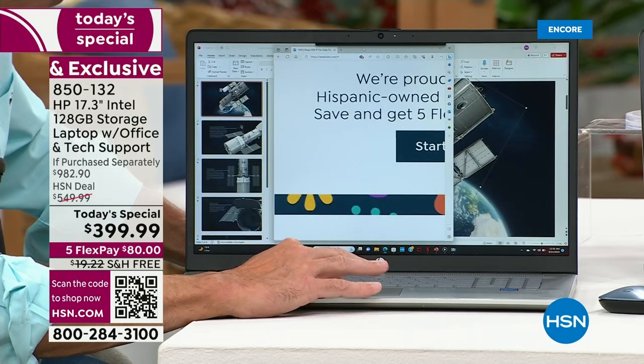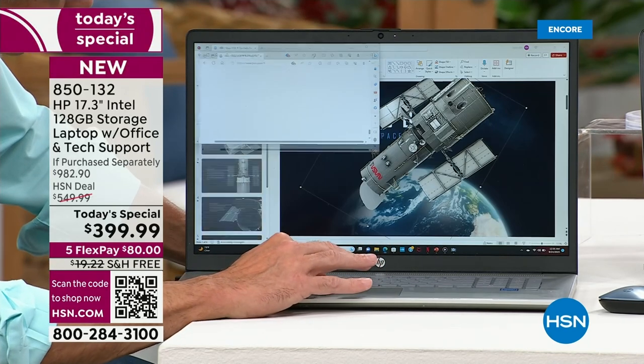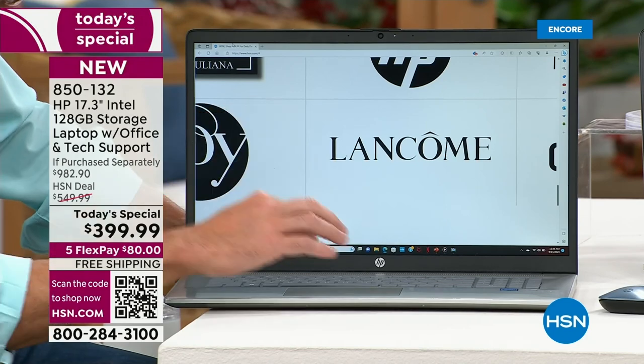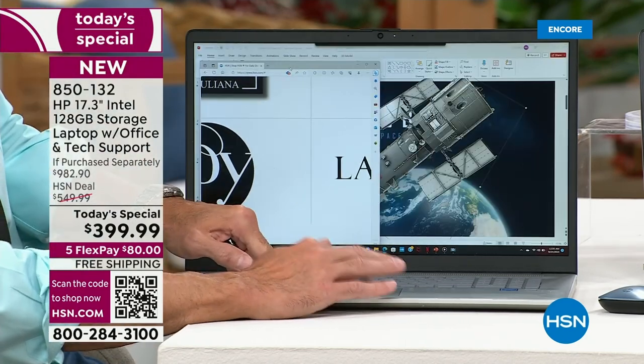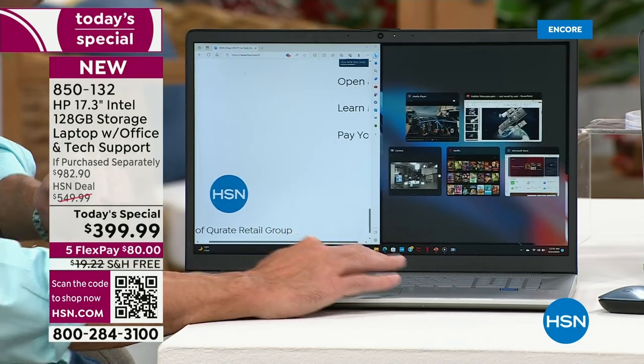Because this is Windows 11, another really nice thing is you're able to snap things into place really simply. Even when you've got lots of things going on, you can have hsn.com open on one side.